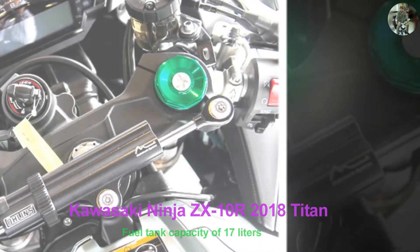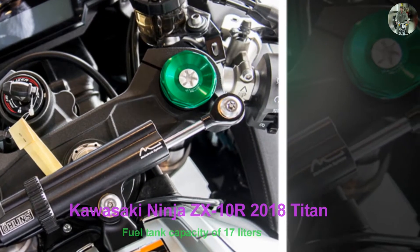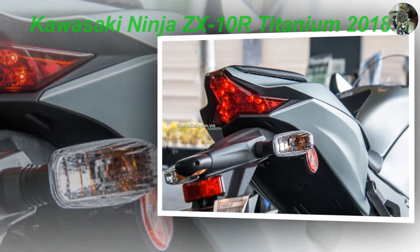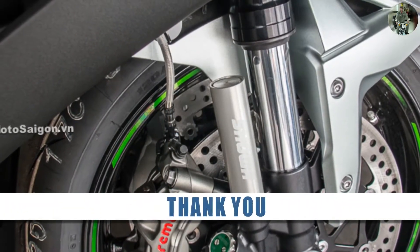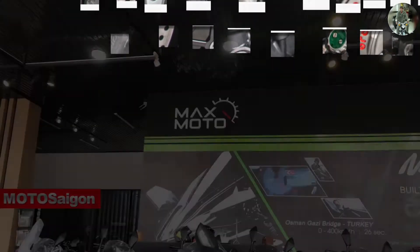Front fork: upside-down 43mm. Rear: mono shock with advanced integrated BFRC technology. 330mm disc brakes with Brembo M50 calipers. Seat height: 835mm. Vehicle weight with ABS is 206 kilograms. Fuel tank capacity of 17 liters.